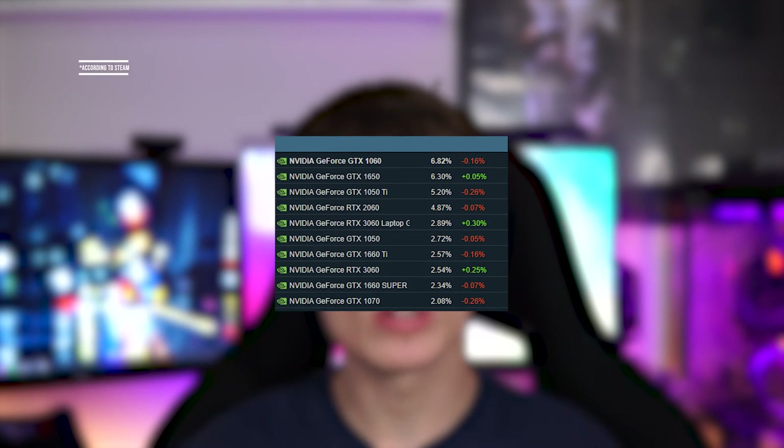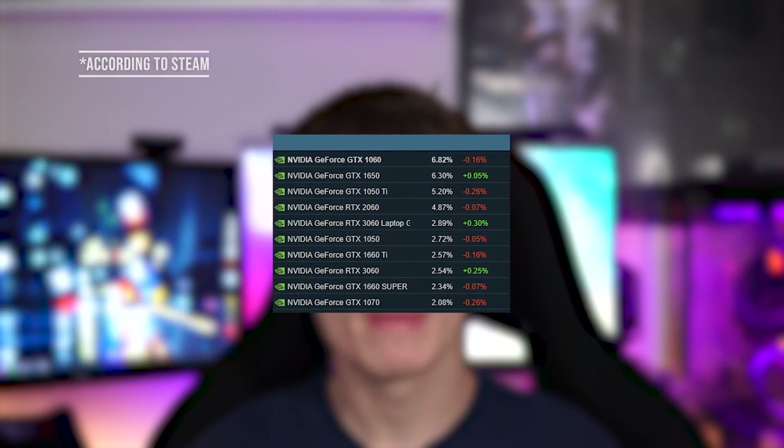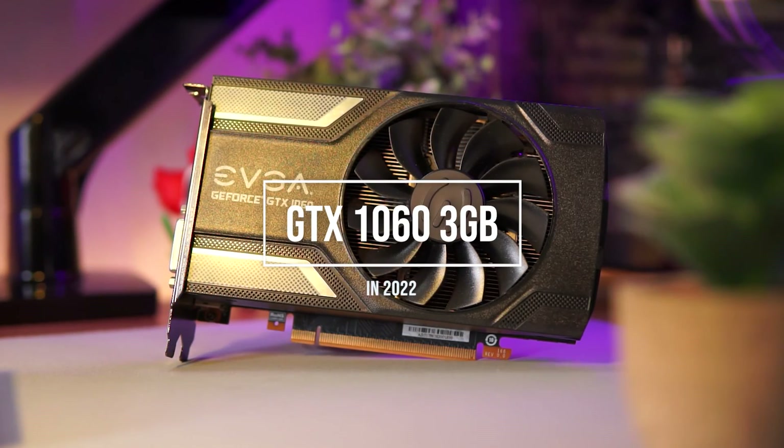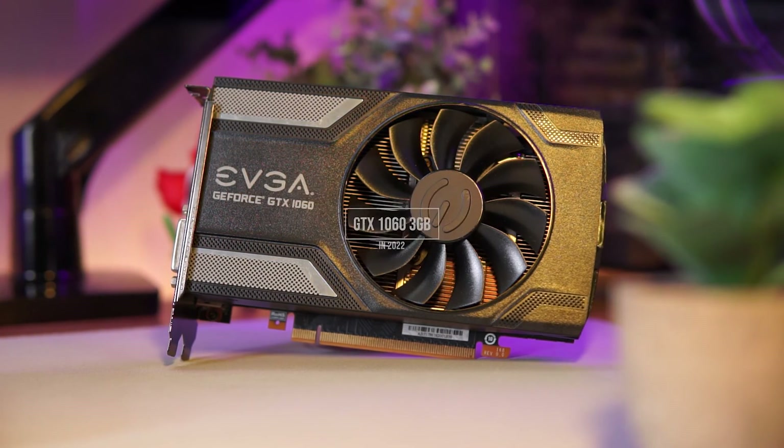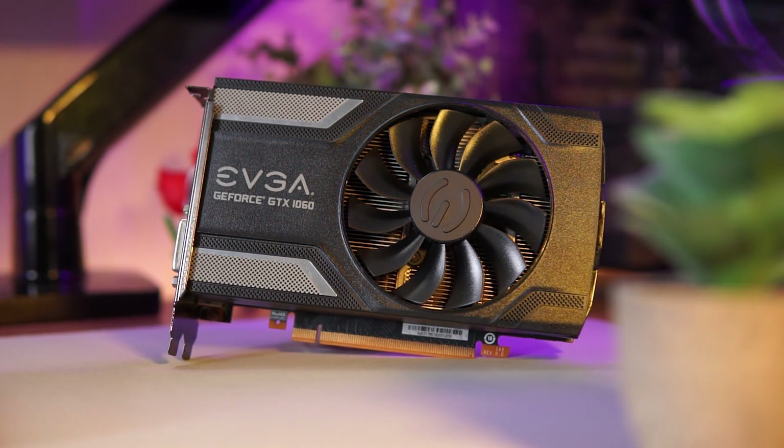Even six years after its launch, the GTX 1060 is still the world's most popular gaming GPU, and that's for good reason — it still performs incredibly well at 1080p and you could even get away with a little bit of 1440p gaming.